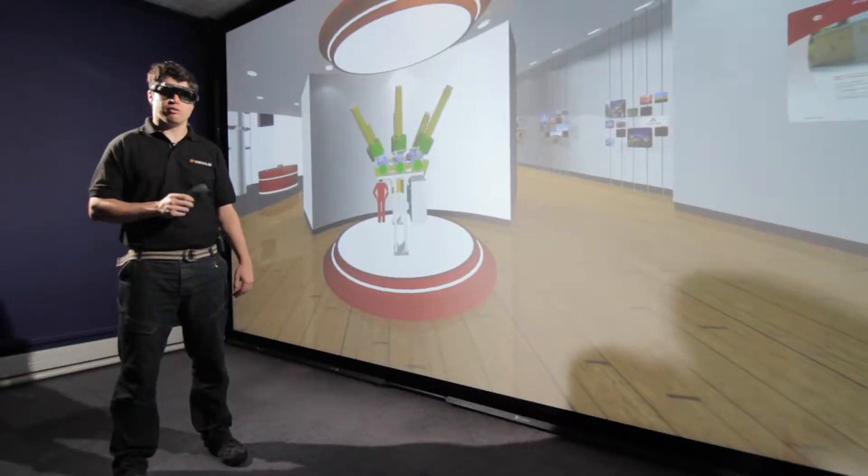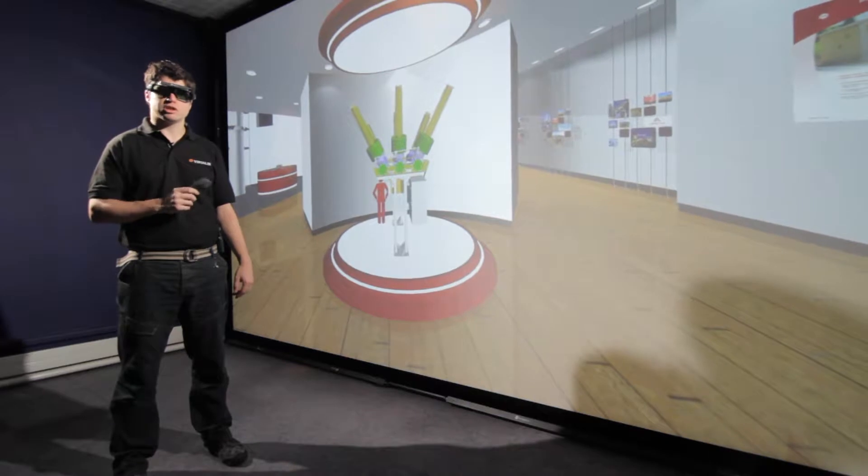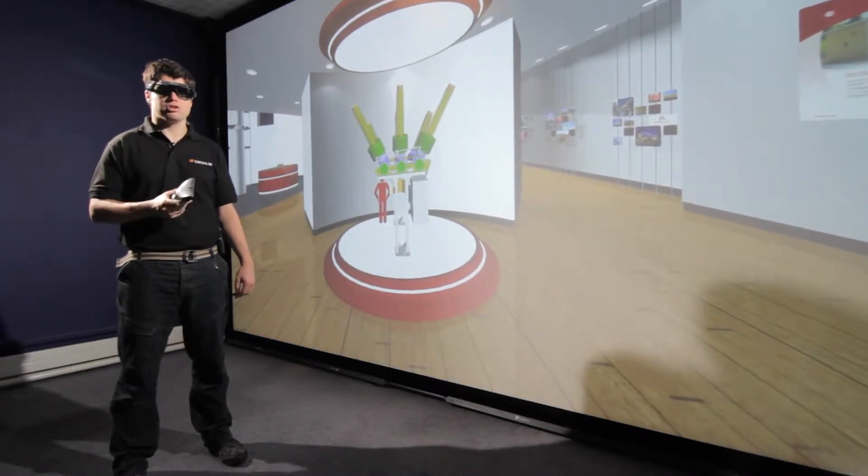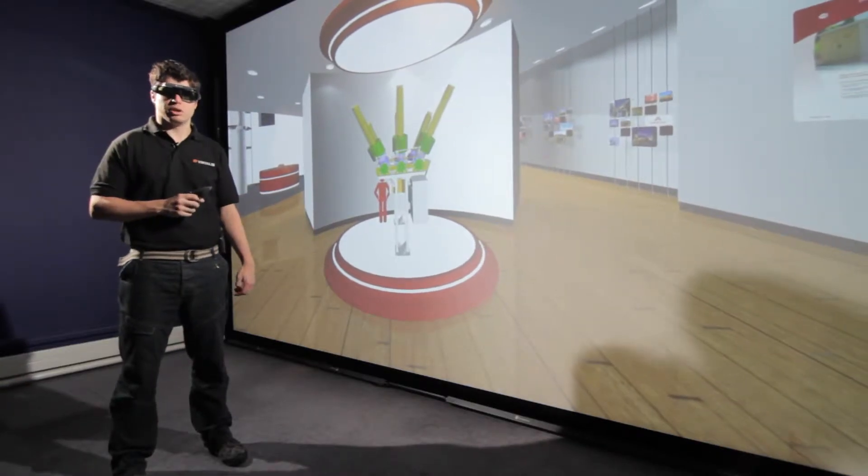We'll now introduce a hybrid tracking system and explain how it works and how we use it. A tracking system is used to immersively interact with a 3D environment. The hybrid tracking system uses a combination of two technologies — ultrasonics and inertial systems — to triangulate position in 3D space and then update the 3D environment accordingly.